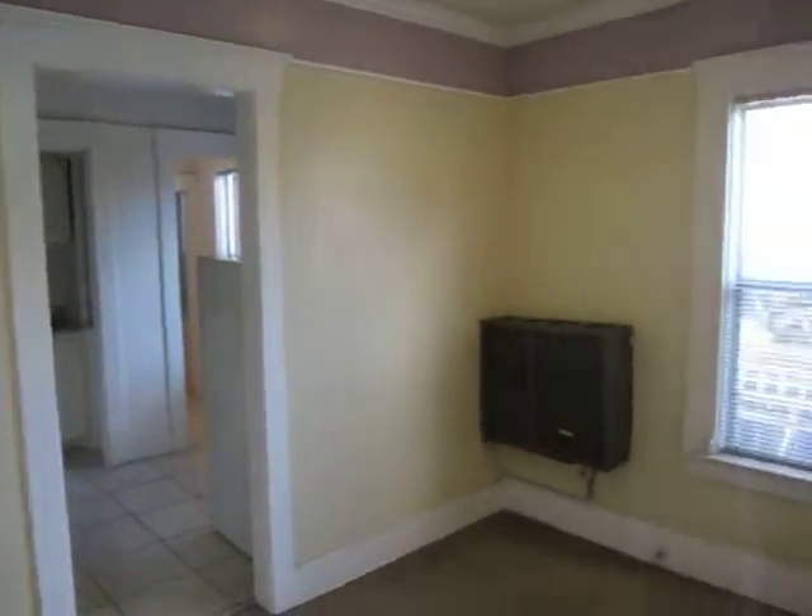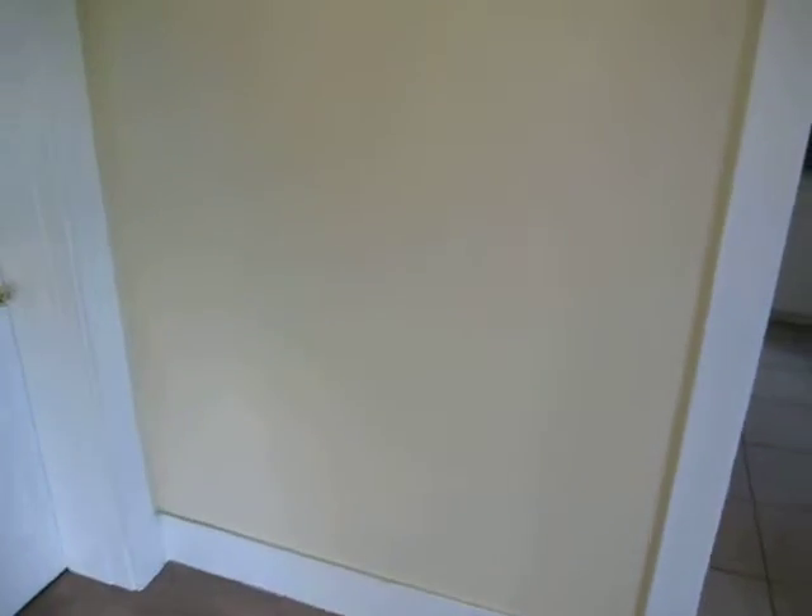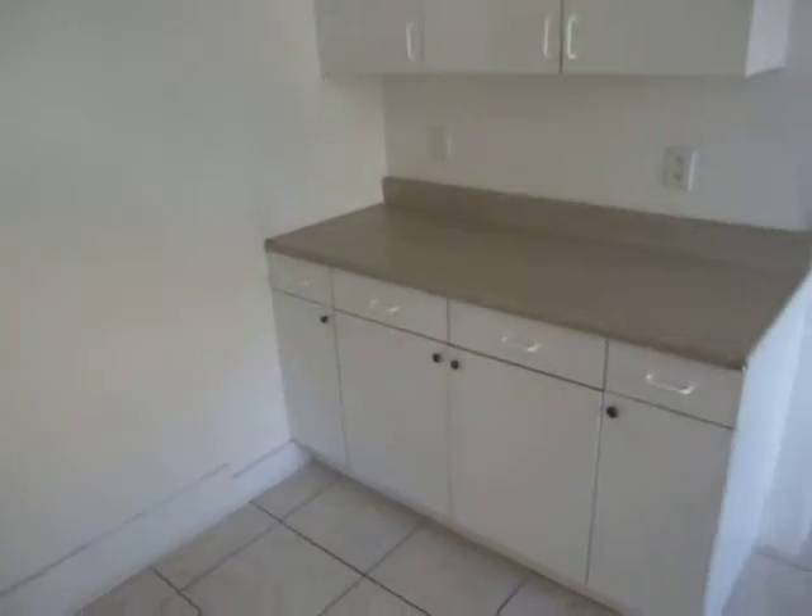Here's the living room. Now, this wall right here is going to be knocked out into the kitchen — that's going to create more space for perhaps a dining area. There will also be nice new ceramic tile flooring in the kitchen.